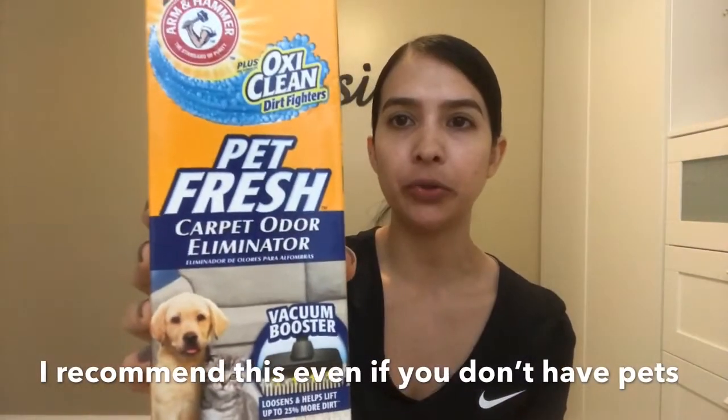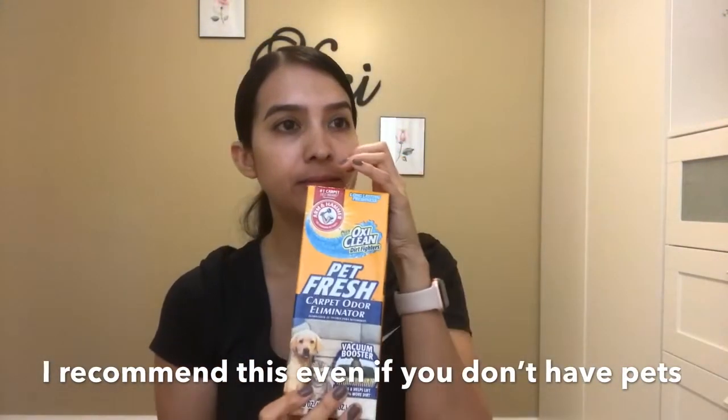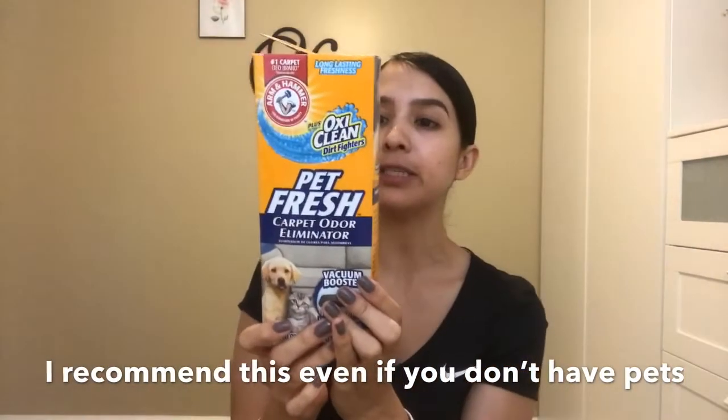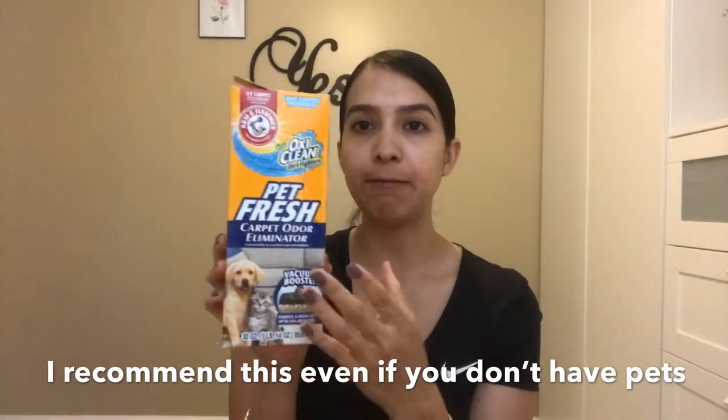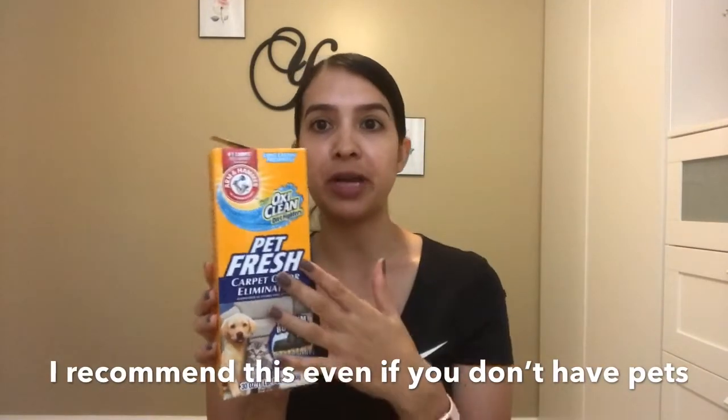This one is Tropical Mingle and it smells so good. The next item I bought is this Petfresh Carpet Odor Eliminator. I absolutely love this smell — it smells like a tropical paradise. I love it so much that I actually filled little containers and placed them in the closet so that when you open it, it smells super fresh.